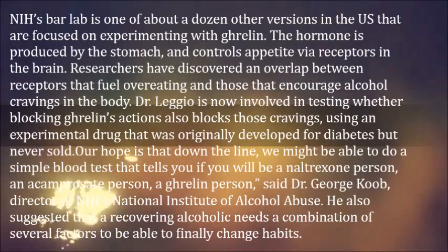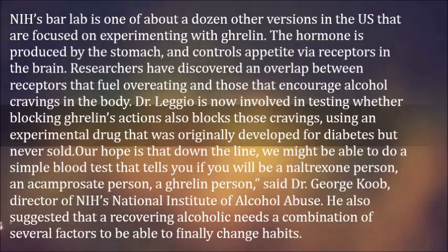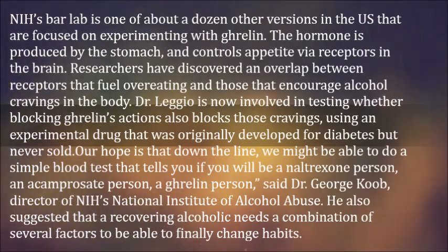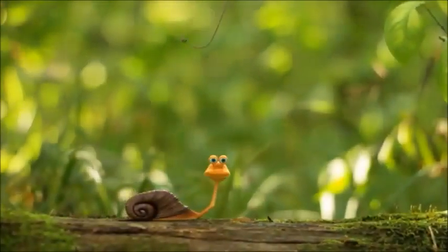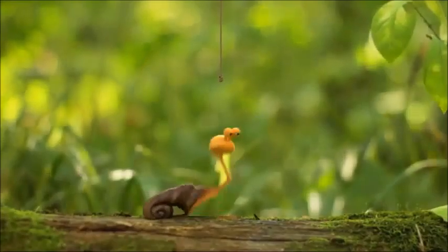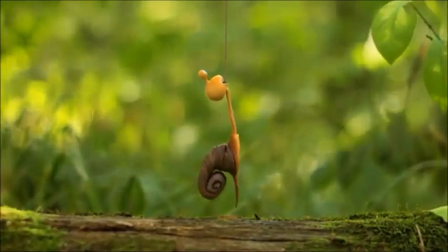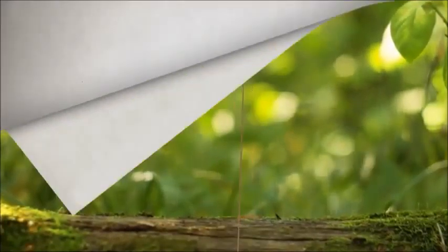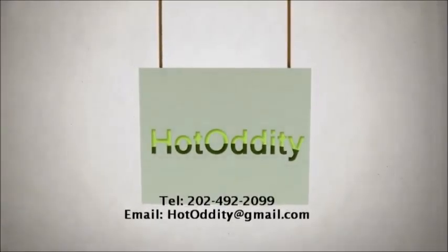we might be able to do a simple blood test that tells you if you will be a naltrexone person, an acamprosate person, a ghrelin person," said Dr. George Koob, director of NIH's National Institute of Alcohol Abuse. He also suggested that a recovering alcoholic needs a combination of several factors to be able to finally change habits.